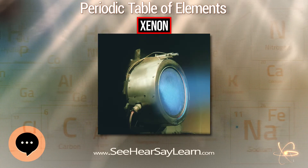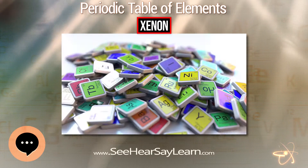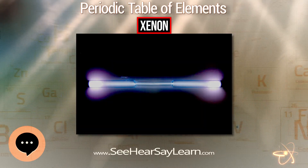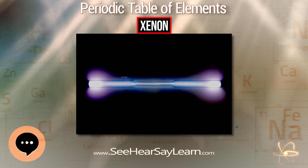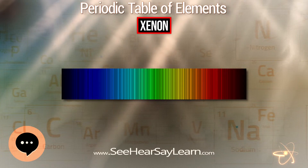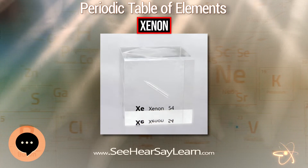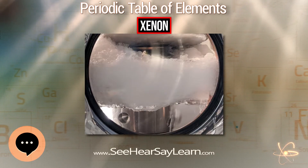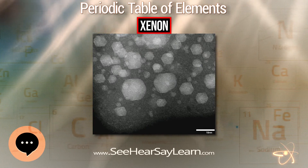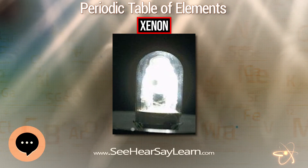Xenon is the preferred propellant for ion propulsion of spacecraft because it has low ionization potential per atomic weight and can be stored as a liquid at near room temperature, yet easily evaporated to feed the engine. Xenon is inert, environmentally friendly, and less corrosive to an ion engine than other fuels such as mercury or cesium. Xenon was first used for satellite ion engines during the 1970s. It was later employed as a propellant for JPL's Deep Space One probe, Europe's Smart-1 spacecraft, and for the three ion propulsion engines on NASA's Dawn spacecraft.